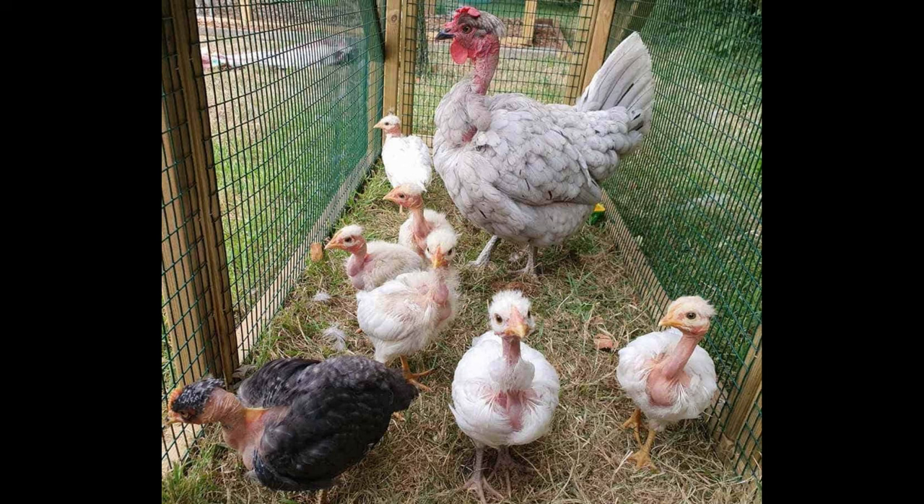The most distinguishing feature of this chicken is its lack of feathers on the neck, which gives the chicken a bald, scaly appearance. The unfeathered neck helps the chickens to cope with hot weather better, as the Turcan Naked Neck breed is not adapted to cold climates.